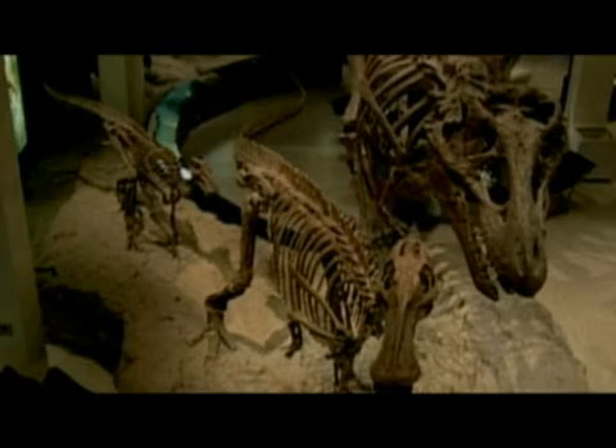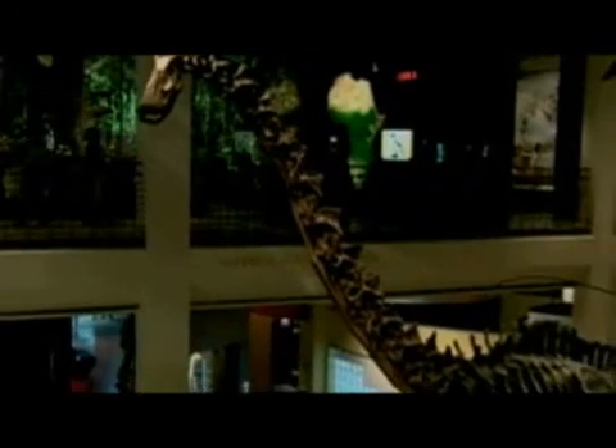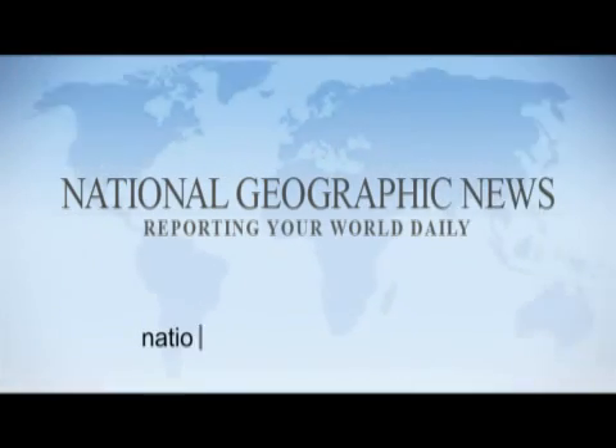Leonardo has provided scientists a more complete picture than ever before of the dinosaur's ecosystem and environment, just like a time capsule. The exhibit opens to the public at the Houston Museum of Natural Science in September.